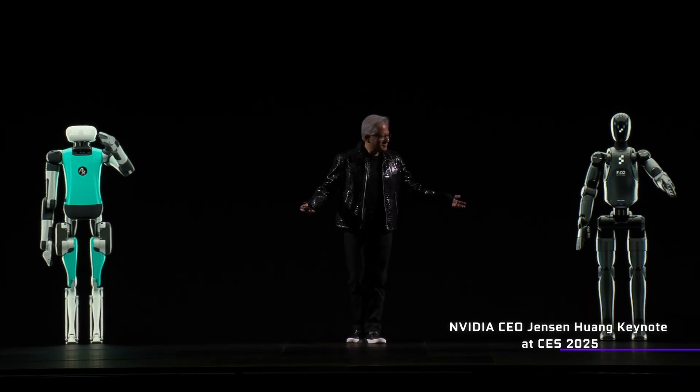And with the 50-series Blackwell product stack complete, it kind of makes me wonder what exactly NVIDIA is going to be showing off at Computex next month. Are there even going to be any graphics cards at all, or is it just going to be AI and more robots dancing on stage?